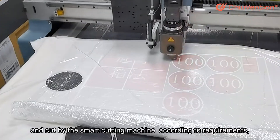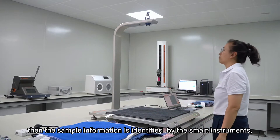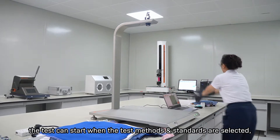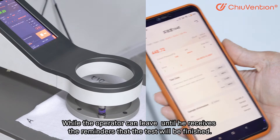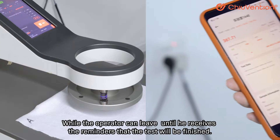The samples are identified when their barcode labels are scanned and cut by the smart cutting machine according to requirements. Then the sample information is identified by the smart instruments, and the test can start when the test methods and standards are selected — while the operator can leave until they receive a reminder that the test is finished.